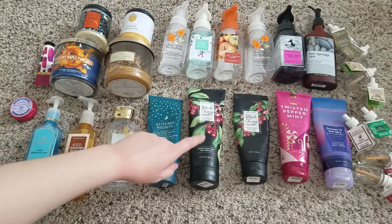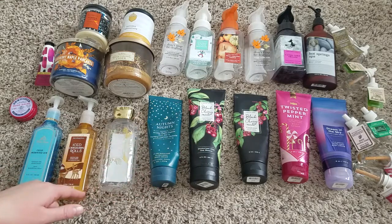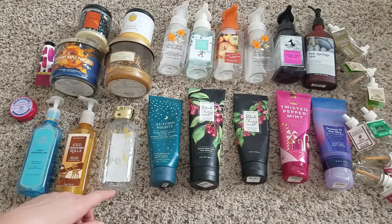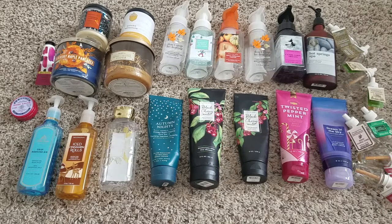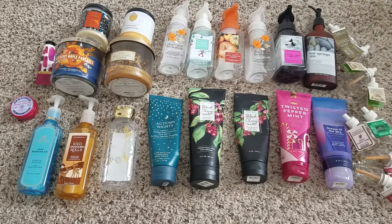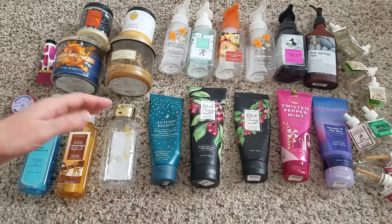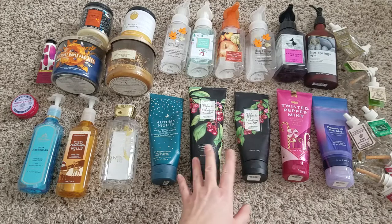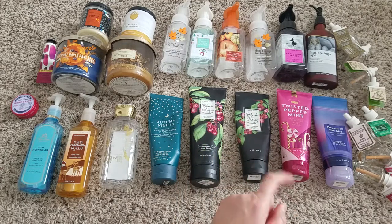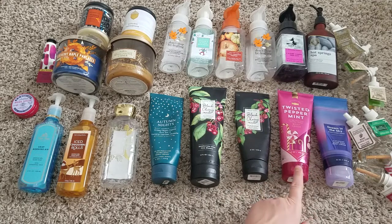Black Cherry Merlot — this was the moisturizing body wash with the body cream. I like that formula, it was nice. It doesn't lather as much as regular shower gels, but it felt more moisturizing. I love the Black Cherry Merlot scent. It doesn't smell exactly like the hand cream or soap, but it's very similar — the hand cream and soap smell very similar to each other.